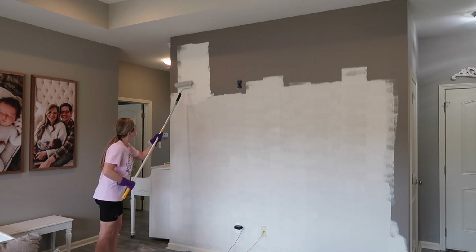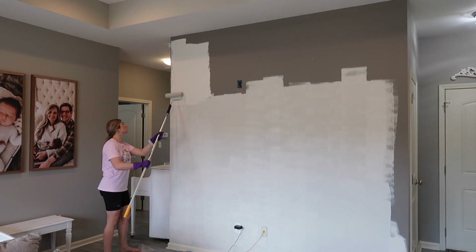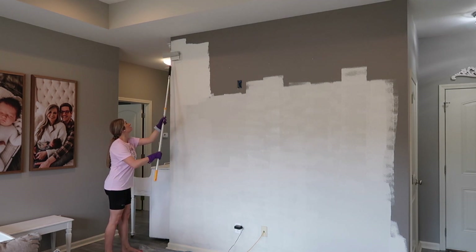This video is two days worth of projects. Today we're painting this wall and we're going to decorate and bring the piano back in, and then tomorrow we will tackle the office.